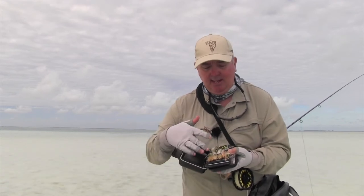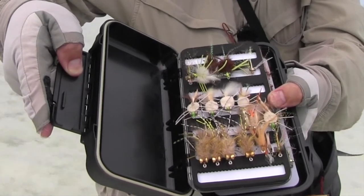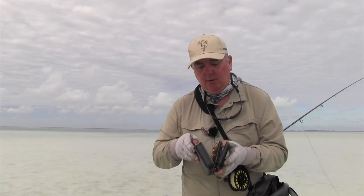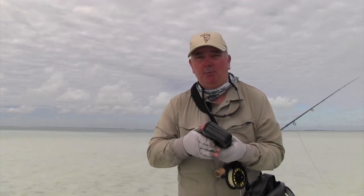There are also triggerfish flies, which are a different style — they tend to eat just crabs, so there are a few different variations we can use for triggerfish, which are a highly prized fish to catch on Christmas Island. Get as many flies as you're going to need and hopefully when you put them in front of the fish, they're going to work.